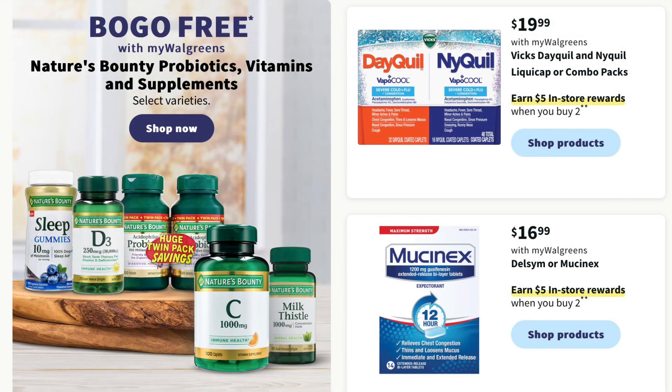We also have BOGO free on our Nature's Bounty vitamins, supplements, and probiotics. There's also a deal for the DayQuil NyQuil combo pack — you're going to get $5 in register rewards when you buy two. And Mucinex is also going to get $5 in register rewards when you buy two.